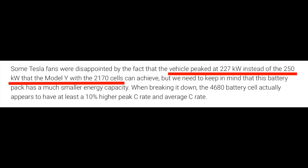Before getting into point number two — some other models can peak charge at 250 kilowatts. Tesla actually explained this: they purposely put in a smaller battery pack. Long story short, this is a higher efficiency battery from what we can initially tell.